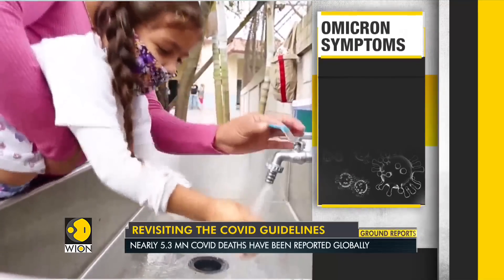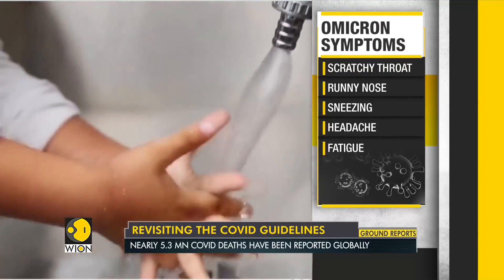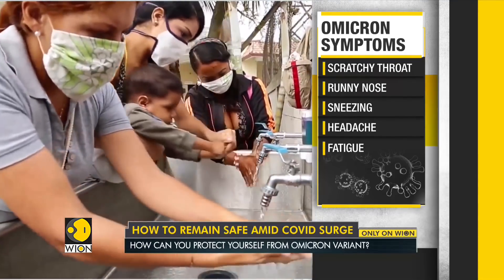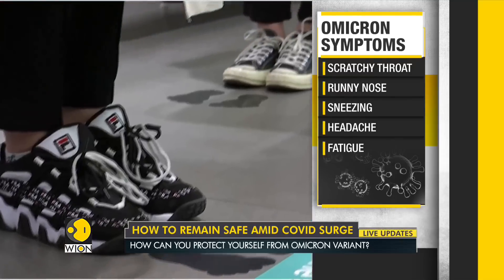Symptoms associated with the COVID-19 Omicron variant could be similar to those of the common cold. Some of the commonly reported symptoms are scratchy throat, runny nose, sneezing, headaches, and mild or severe fatigue.